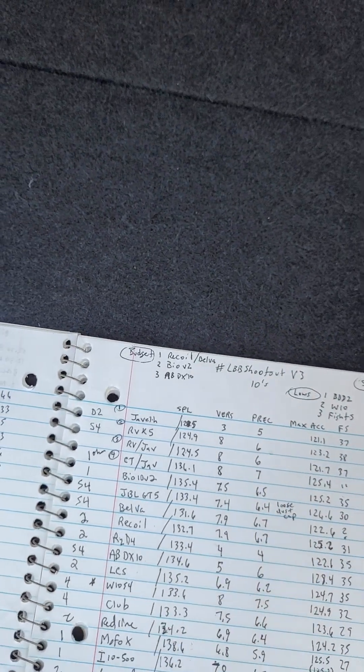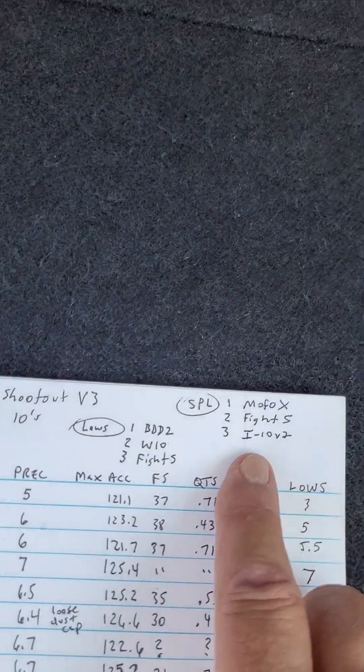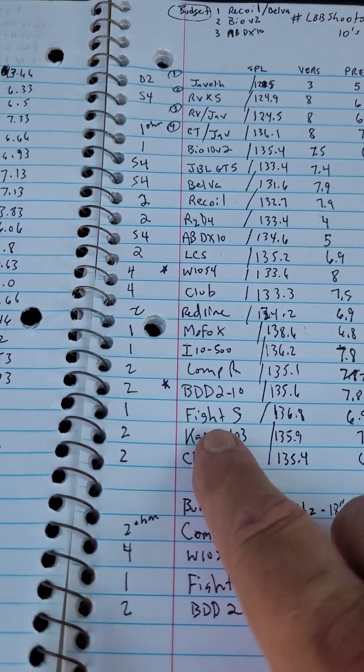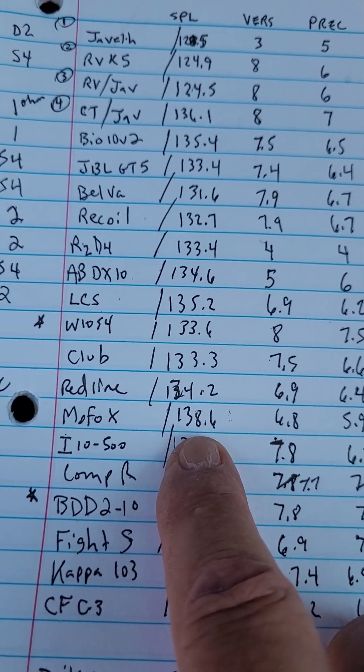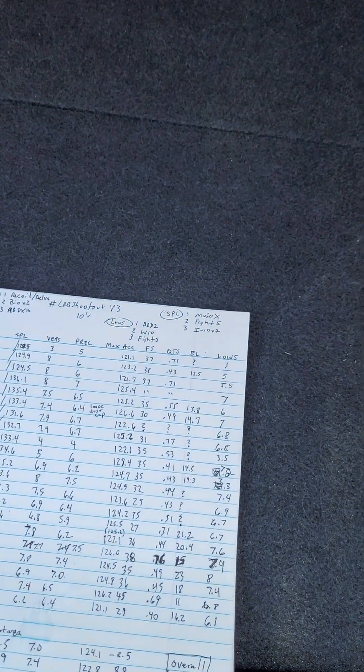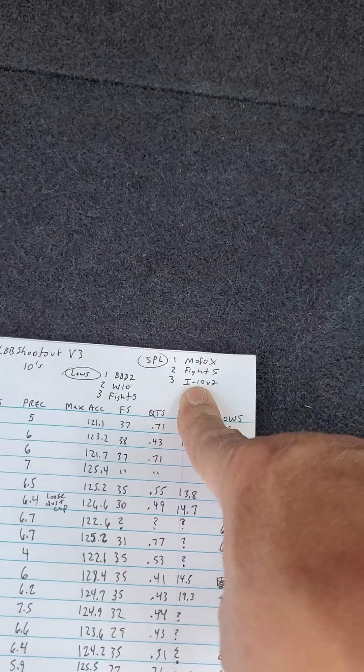Now if you want loud, just looking for numbers — number one, Power Acoustic Mofo X. And you may say, Power Acoustic, really? Yeah, really. 138.6 — the Mofo X scored on the SPL single 10 in the hatchback. Number two, the Machete Fight S. Number three, the Incriminator I-10 version 2, 500 RMS rated. Those are the top three SPL 10-inch subs.